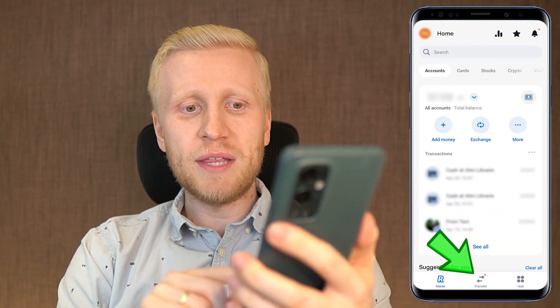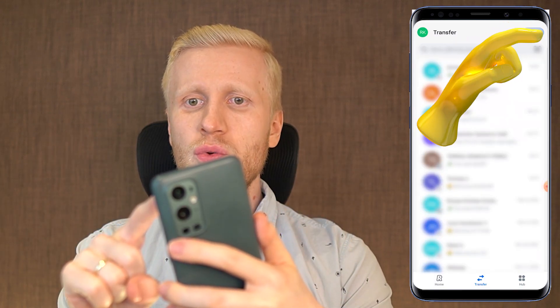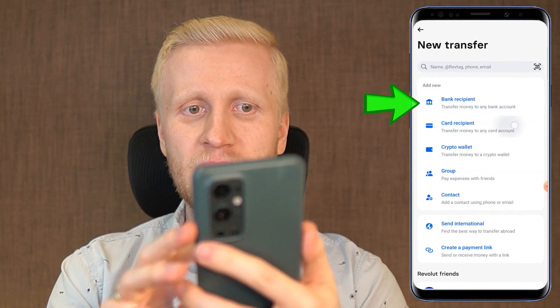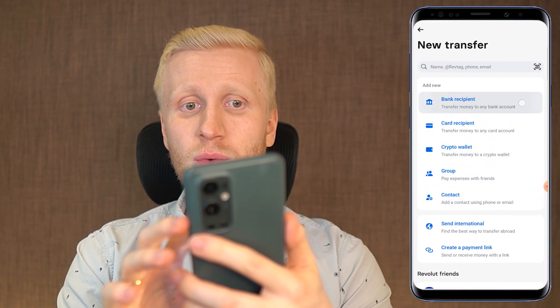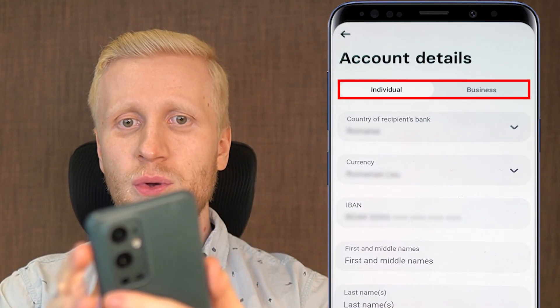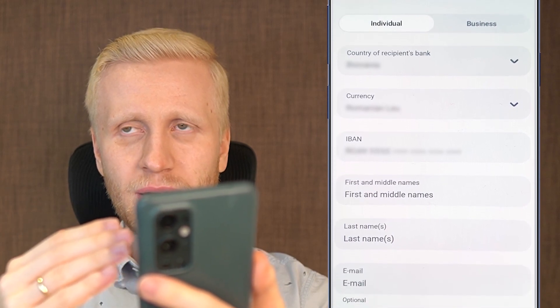You can also send and receive money on the Revolut app domestically within your own country, but also internationally. You can do that by clicking transfer, then clicking new, and then choosing where you want to send the money — for example, bank recipient, card recipient, crypto wallet, group, send internationally, or whatever you want. If you want to transfer money to any bank account, you click there and then choose whether you want to send money to an individual or business, and then fill out all the details.